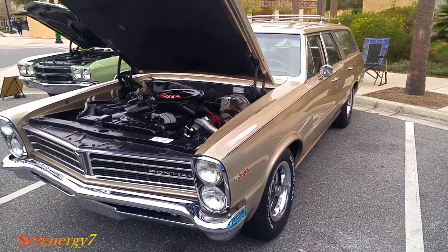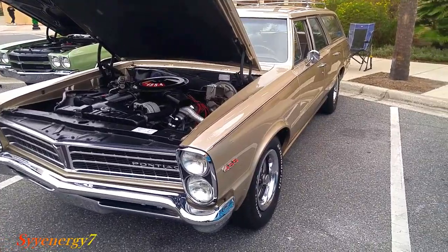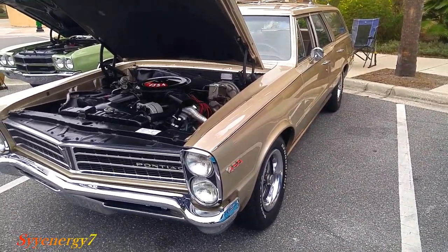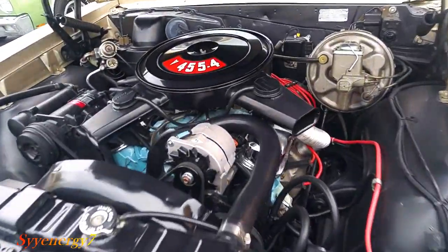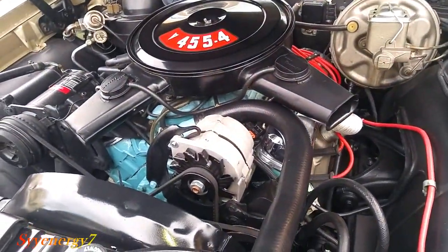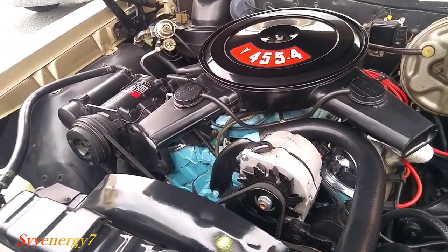We got a 1965 Pontiac Tempest with a 455. I don't think they had a 455 in a '65, but this one's got one in it. It was nicely done. You got your Pontiac blue on here — that's the correct color for the engine.